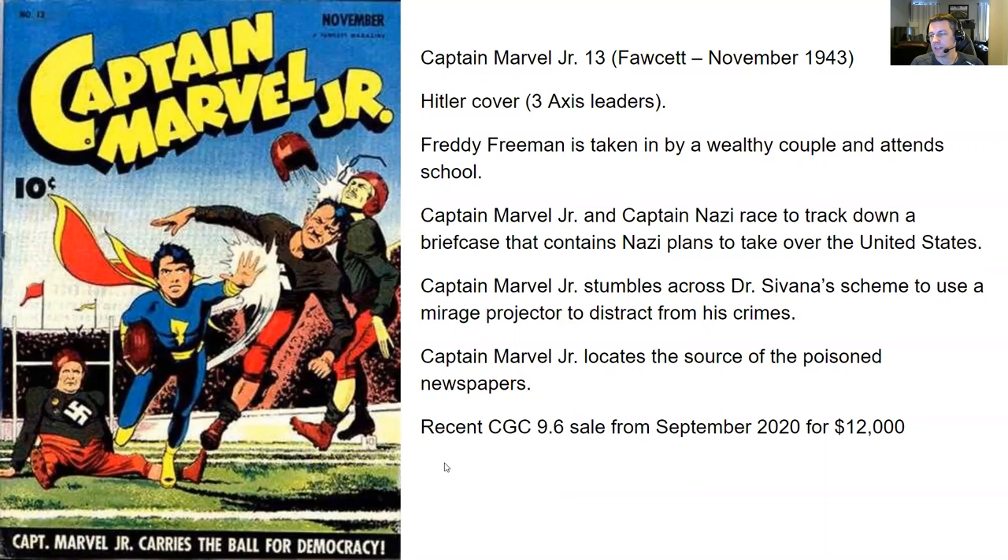You've got a Hitler cover here — looks like he's bowling them over. Strong straight arm to Hitler, Hirohito, and Mussolini. Got three Axis leaders on the cover. In the first story, Freddie Freeman is taken in by a wealthy couple and he attends school. Normally he's just peddling his papers, but now he's attending school. Second story, Captain Marvel Jr. and Captain Nazi race to track down a briefcase containing Nazi plans to take over the United States. Third story, Captain Marvel Jr. stumbles across Dr. Savannah's scheme to use a mirage projector to distract from his crimes. Last but not least, Captain Marvel Jr. locates the source of the poisoned newspapers.